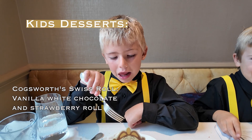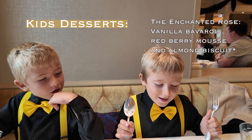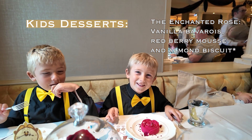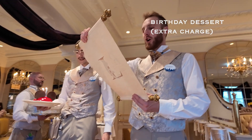Skylar got Cogsworth, and Phoenix got the Enchanted Rose — these were their Beauty and the Beast themed dessert gifts. So cute!